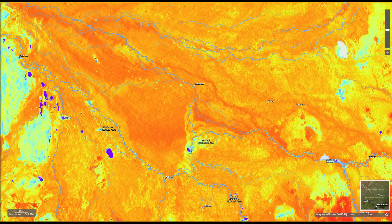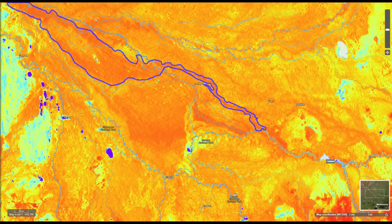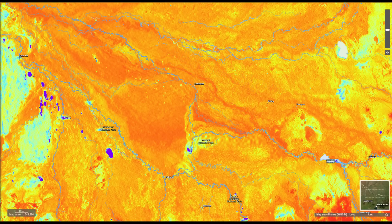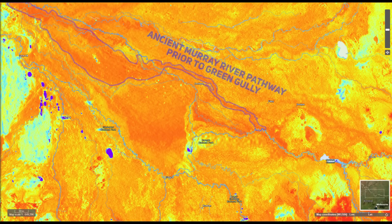Radiometric scans, particularly those that focus on potassium content, are essential in this kind of investigation. Potassium is a key marker because potassium-bearing minerals such as feldspar and mica often accumulate in alluvial sediments left behind by ancient rivers. These minerals weather down into clays like illite, which can be traced through radiometric surveys. Potassium emits gamma rays as it decays, and this radiation can be detected by airborne or ground-based radiometric surveys. Using radiometric scans we look for anomalies or higher concentrations of potassium, which can indicate areas where ancient river systems once deposited fine sediments.